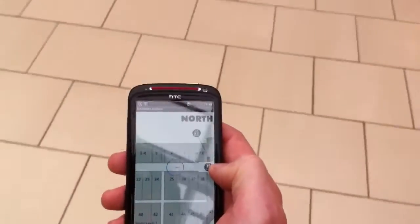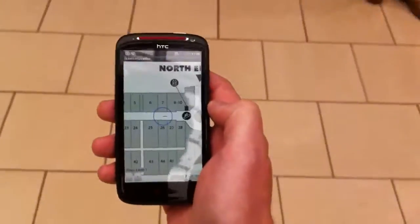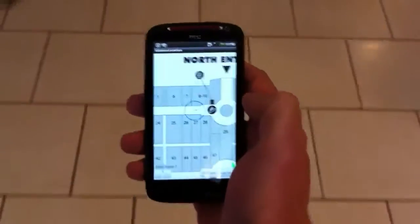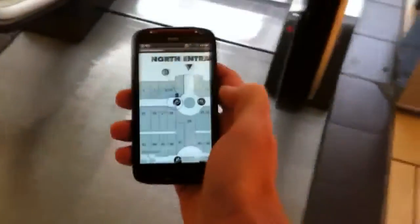That black dot there is an escalator, so I'm going to walk to the bottom of there. Spot on.